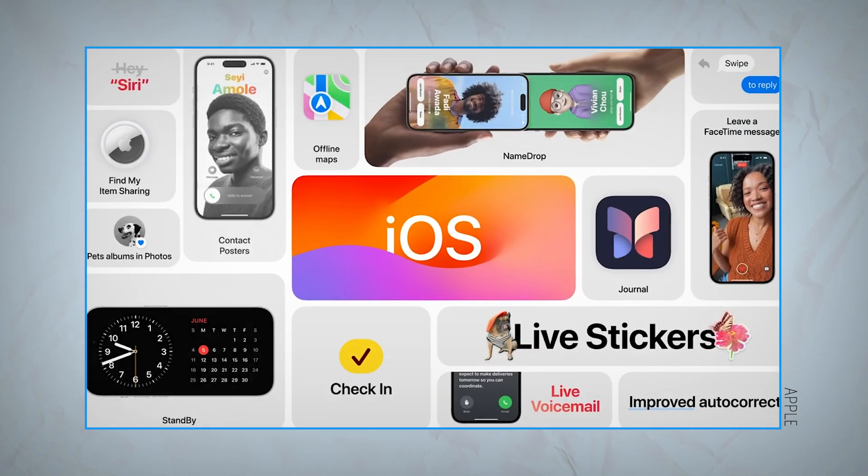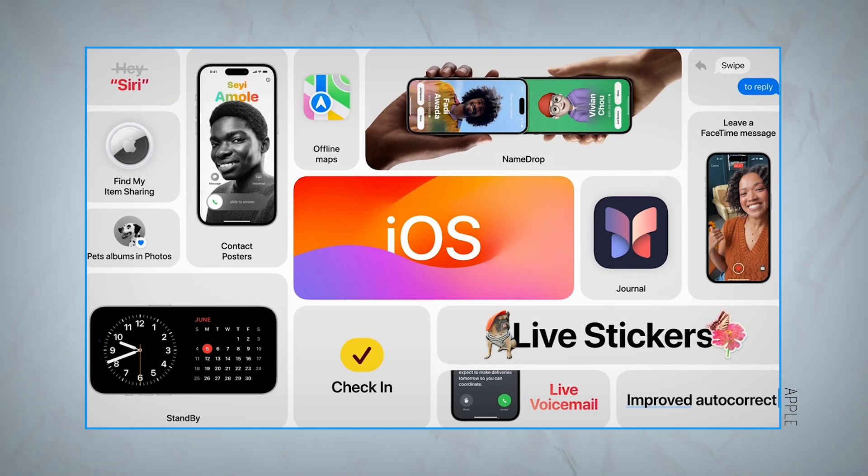Those were just some of the biggest and most useful iOS 17 features coming to iPhone. Be sure to check out all of the iOS 17 upgrades on tomsguide.com. Follow us on social to see highlights from the public beta once it becomes available next month — it's Tom's Guide on Facebook, Twitter, Instagram, and TikTok. Thanks for watching, I'll catch you next time.